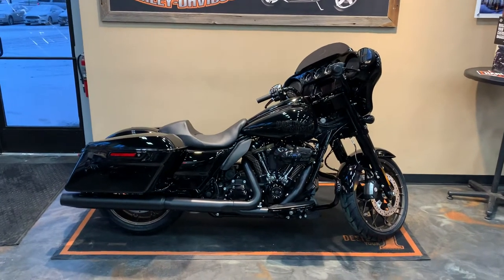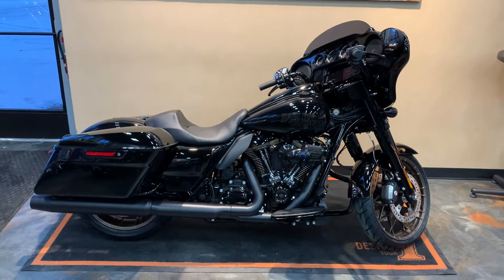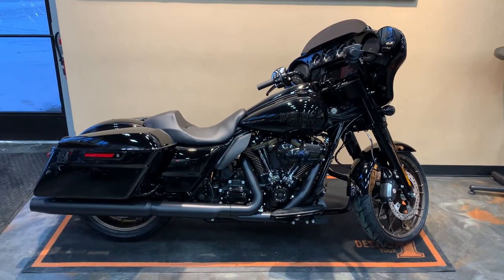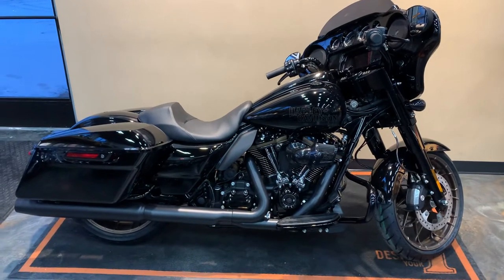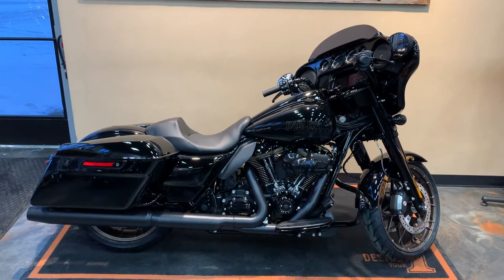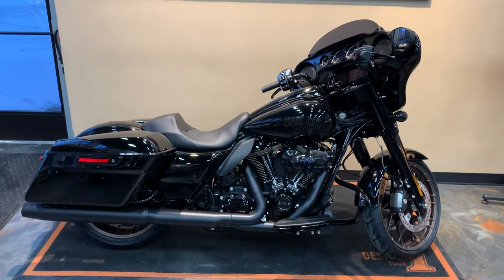Well, folks, here is a new model for 2022. This is our Street Glide ST Sport Touring Vivid Black. This bike has got some extra special race-inspired design behind it from King of the Baggers on the Street Glide.